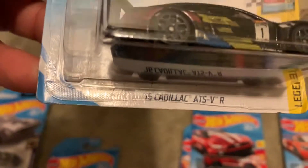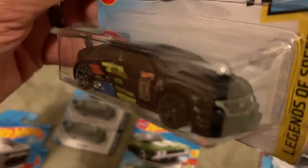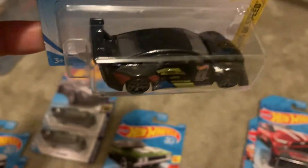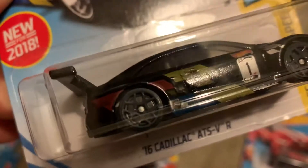Got this Cadillac here — nice little race car. It's got a really awesome spoiler.